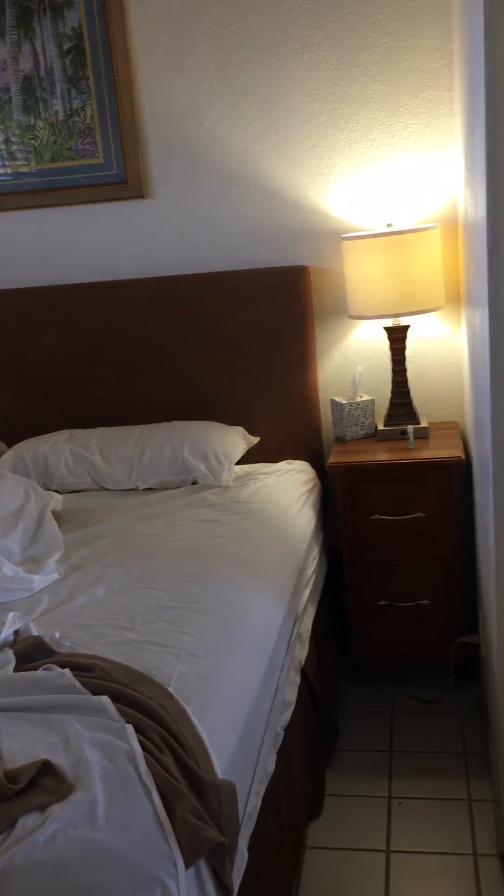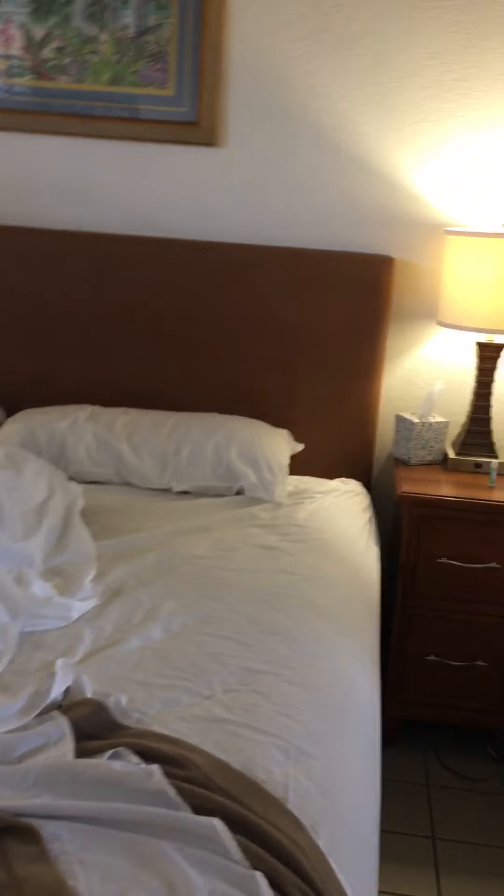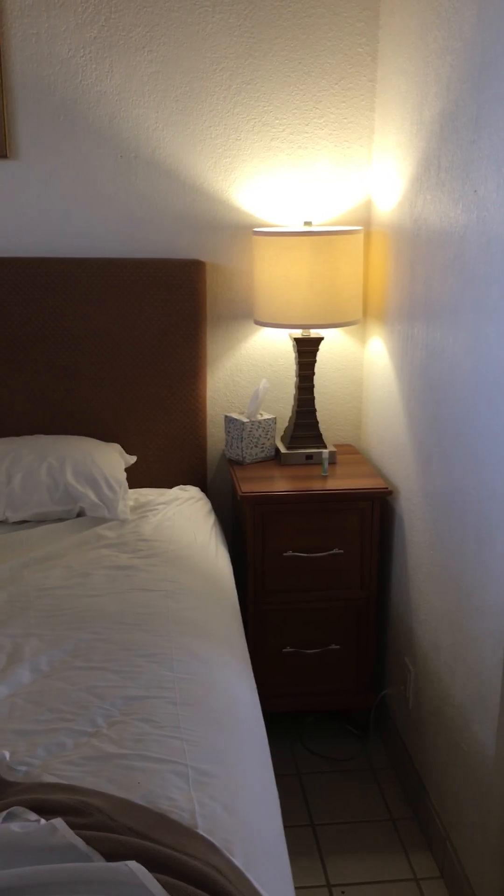Let's go in the bedroom. We've been here since Saturday so it's kind of messy, but you get the general idea. There's a TV in here and there's air conditioning in this unit — one in both bedrooms and one in the living room.